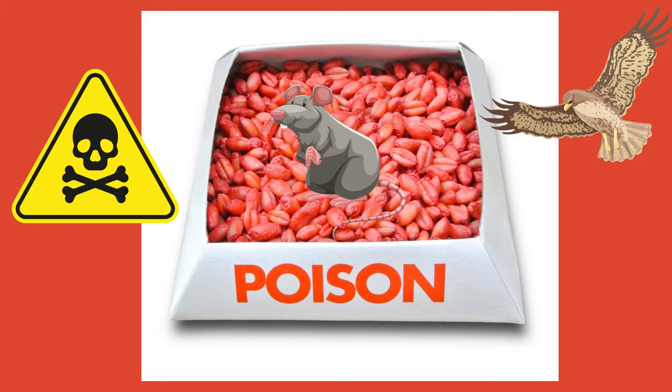Rodent poisons are a leading contributor to hawk deaths. The rodent ingests a poison and is then eaten by the hawk, who becomes ill.